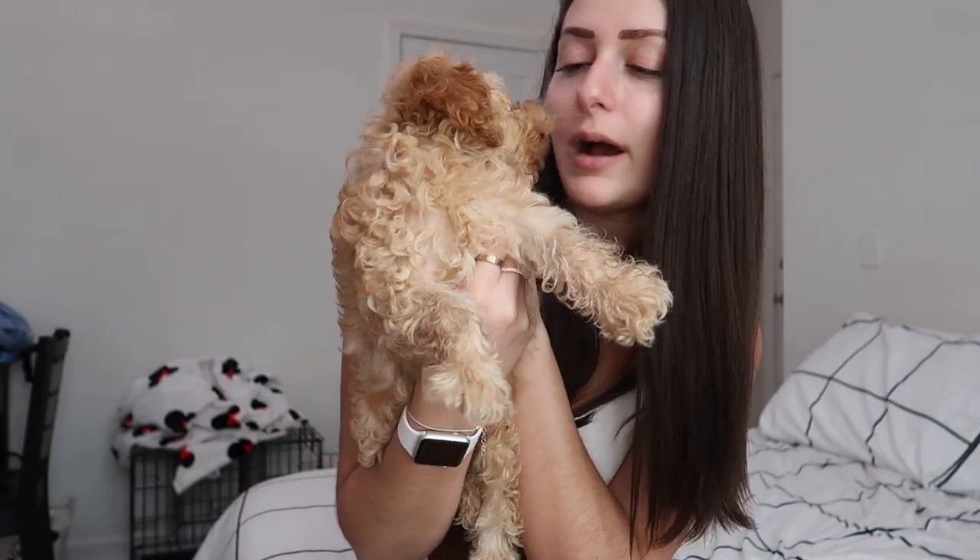For today's video I am doing a new puppy haul and I'm going to be showing you guys everything I got for Brody. He is playing on my bed right now. In case you didn't know, I just got a new dog — I got him two weeks ago. He is 10 weeks old and he is a cockapoo, which is a cocker spaniel poodle mix. As you can see, he is absolutely adorable and he is my new absolute best friend.